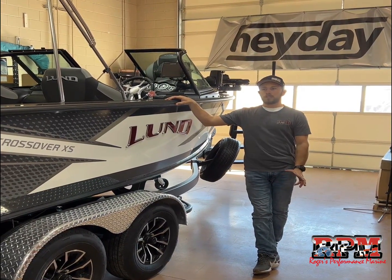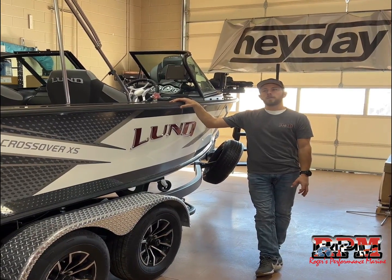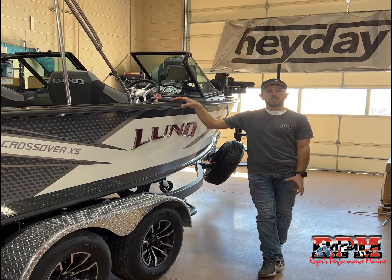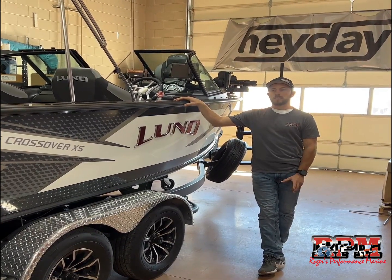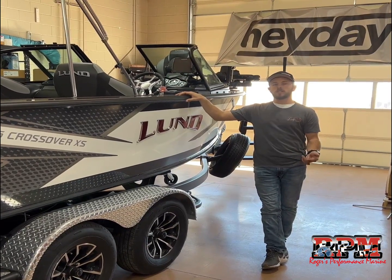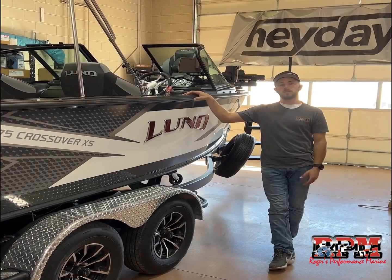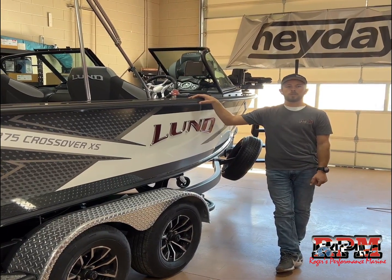A few subtle changes they made for the year. They've been making this boat for quite a few years now, so not major dash changes like you may have seen on the Adventures, for example, but they did do a few nice things regarding the trailer, some electronics changes, and then some convenience options inside the boat itself. So let's do a quick walkthrough and show you what's new for 2024.